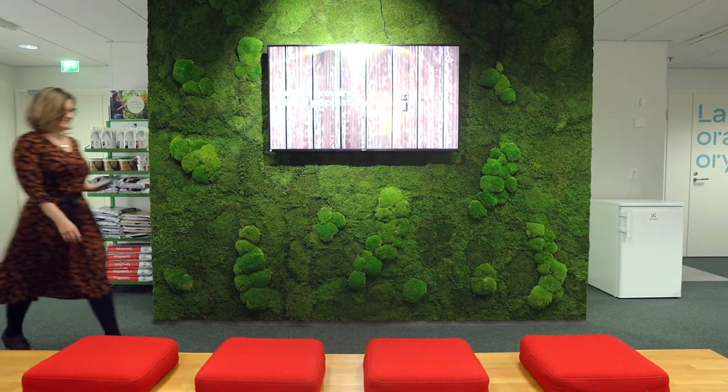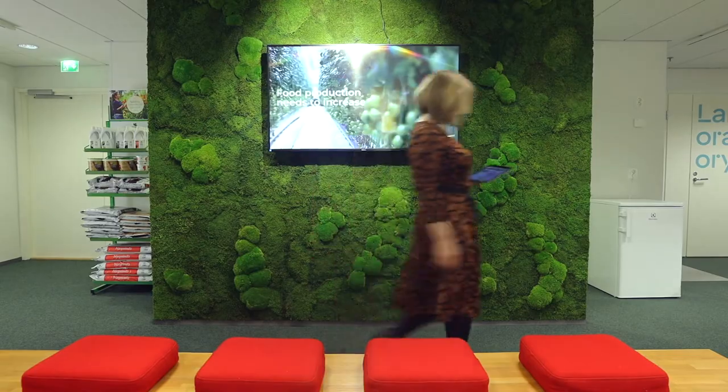We have started using ShowWool at the beginning of 2017. When we use ShowWool, we know that all of the sales materials that our sales advisors are using are up to date, and we can also control the quality of the presentations that they use.